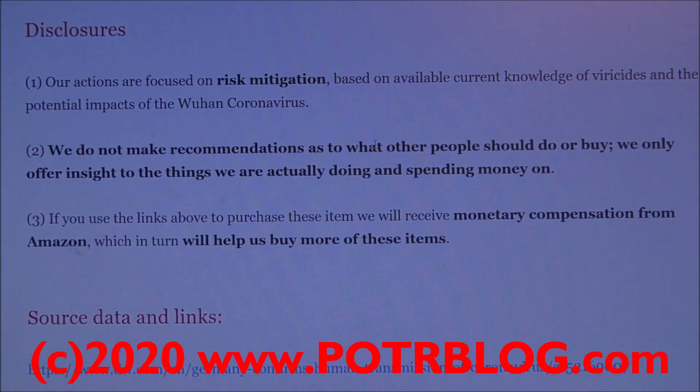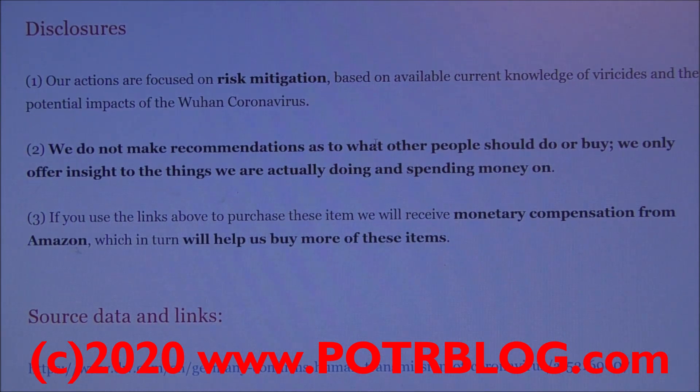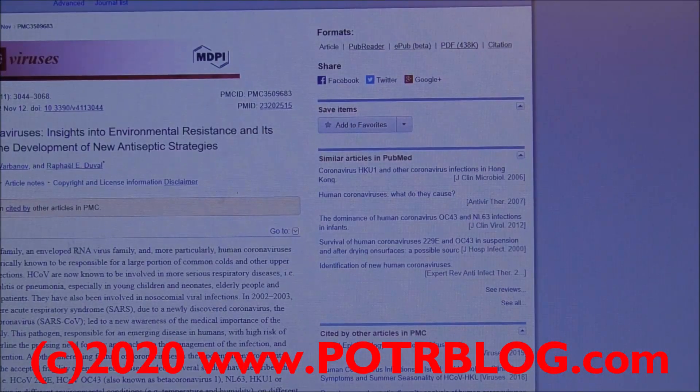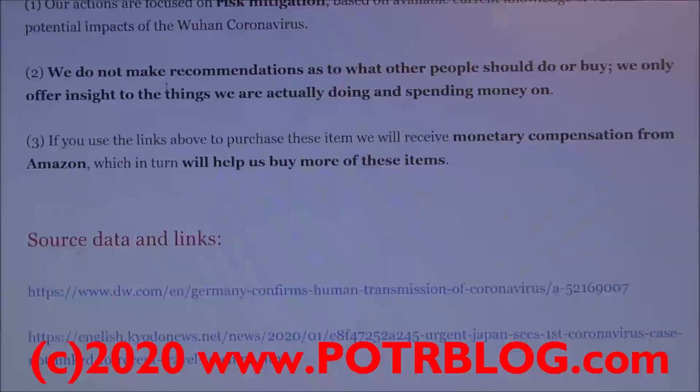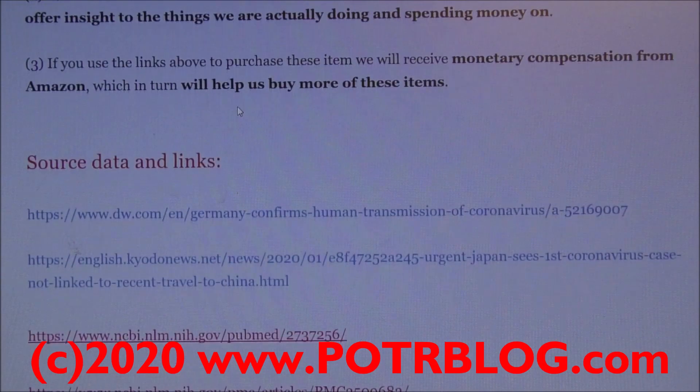Now here are our disclosures. Our actions are focused on risk mitigation based on available current knowledge of virucides and the potential impacts of the Wuhan coronavirus. There's conflicting research out there on coronaviruses, especially human infection-capable coronaviruses and virucides. We did a really deep dive on two studies, and we have links to those on our website. We don't make recommendations — we only offer insights into the things we are actually doing and spending money on. If you use the links to purchase these items, we will receive monetary compensation from Amazon, which in turn will help us buy more of these items.